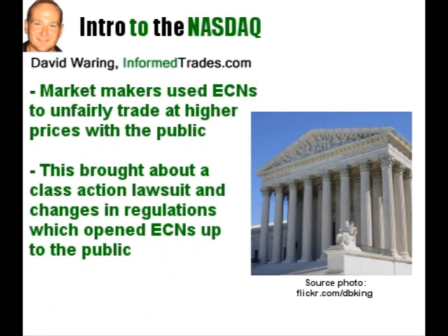Things went along this way until 1997, when people figured out that NASDAQ market makers were working together to keep the prices the public paid when trading on the NASDAQ high, and then trading amongst themselves at lower prices on an ECN called Instinet. In addition to bringing about a $1 billion class action lawsuit which was taken against the market makers, this also caused the SEC to change regulations in a way that set the stage for trading on ECNs to be opened up to individual traders as well as institutions and market makers.